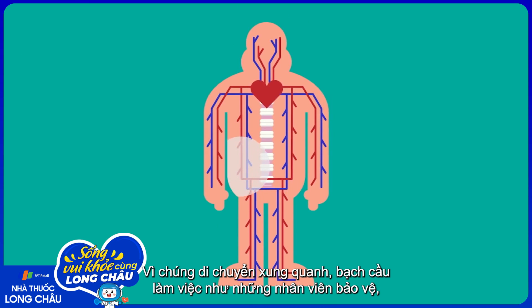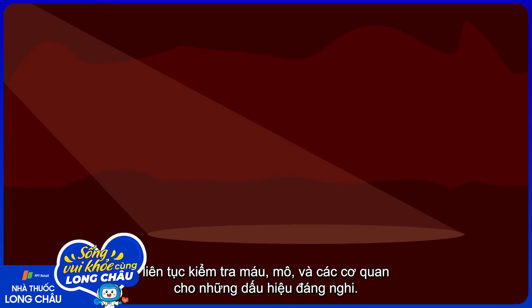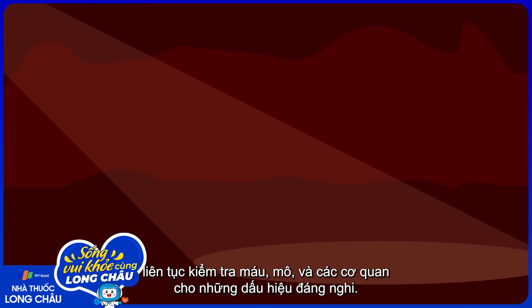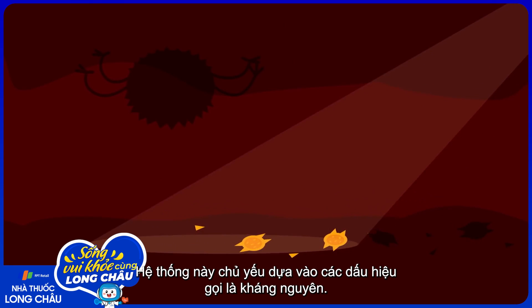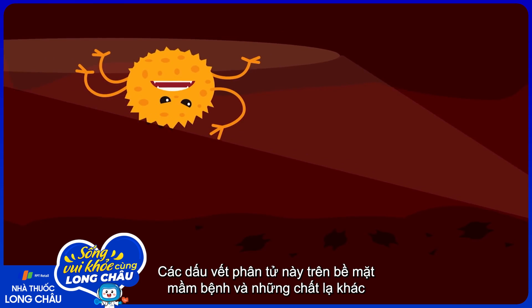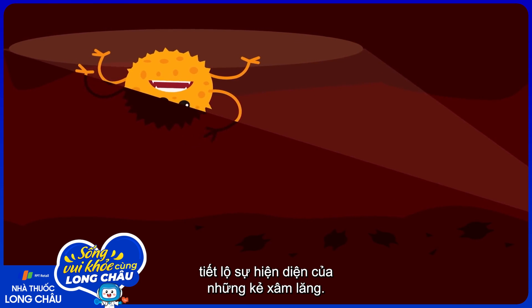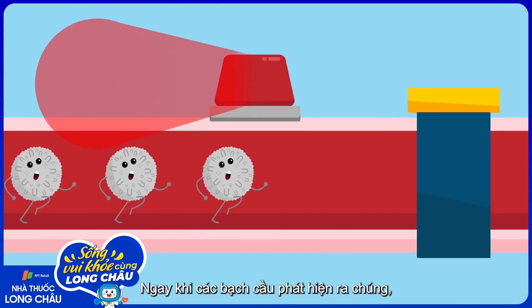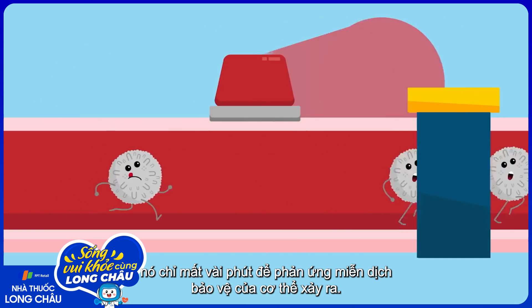As they move around, leukocytes work like security personnel, constantly screening the blood, tissues, and organs for suspicious signs. This system mainly relies on cues called antigens — molecular traces on the surface of pathogens and other foreign substances that betray the presence of invaders. As soon as the leukocytes detect them, it takes only minutes for the body's protective immune response to kick in.